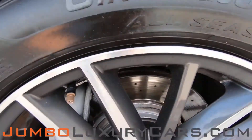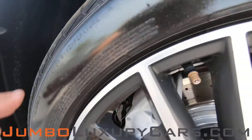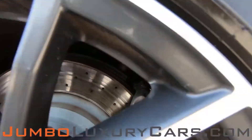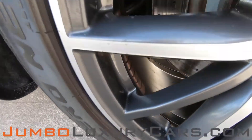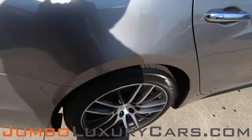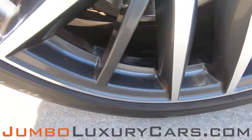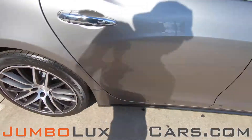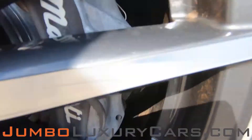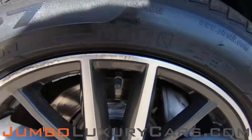Now let's check out the rims and tires, checking for any curb rashes and tire condition. The tires are in great condition. One rim does have some curb rashes. Overall, the rims and tires are in excellent condition.